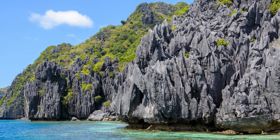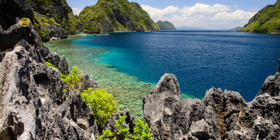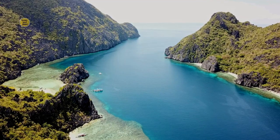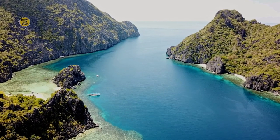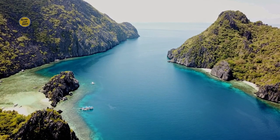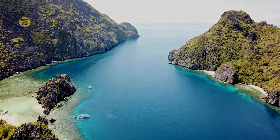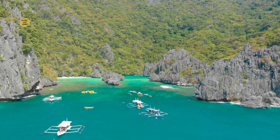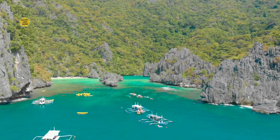4. Taputon Island. Taputon Island is a haven for snorkelers and divers, thanks to its rich marine biodiversity. Swim alongside schools of fish and encounter magnificent coral gardens at the aptly named Coral Gardens dive site. For those seeking a thrilling adventure, hike to the summit of Taputon Island for a panoramic view of El Nido's archipelago.